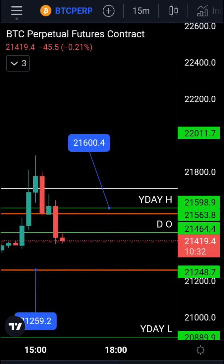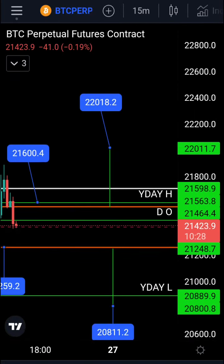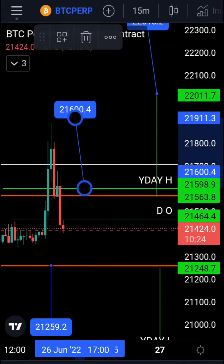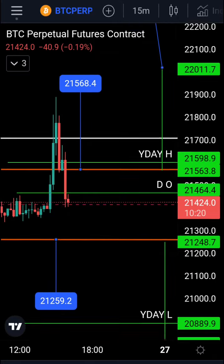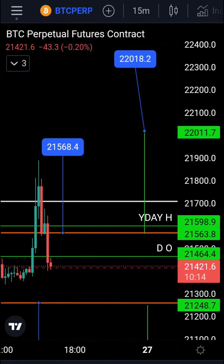At the moment, the channel we're traveling in — the orange channel — the top of the channel lies at 21,568 and the bottom is at 21,259. Our measured move for the breakout should be 22,018; that's the width of the orange channel.